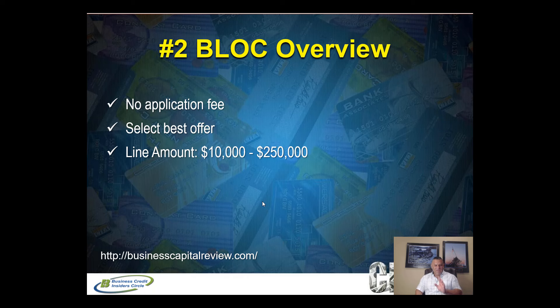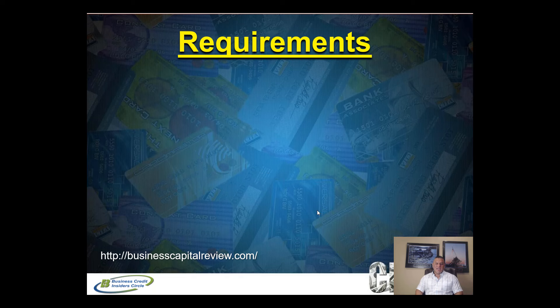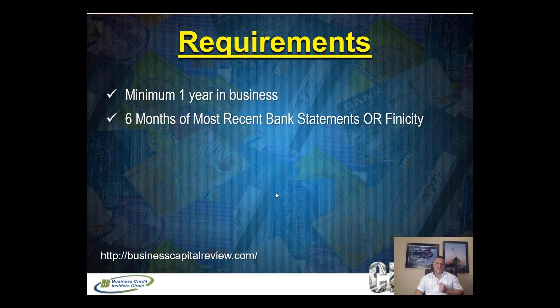Flexible repayment terms are six to 18 months — longer than the first option, which is great. Time to fund is also one to three days. Requirements: you have to be at least one year in business for this product. You'll need to provide six months of most recent bank statements, or you can use Finicity — a technology they provide that connects your bank account and underwrites digitally — so you have a choice between hard copy statements or the digital option.